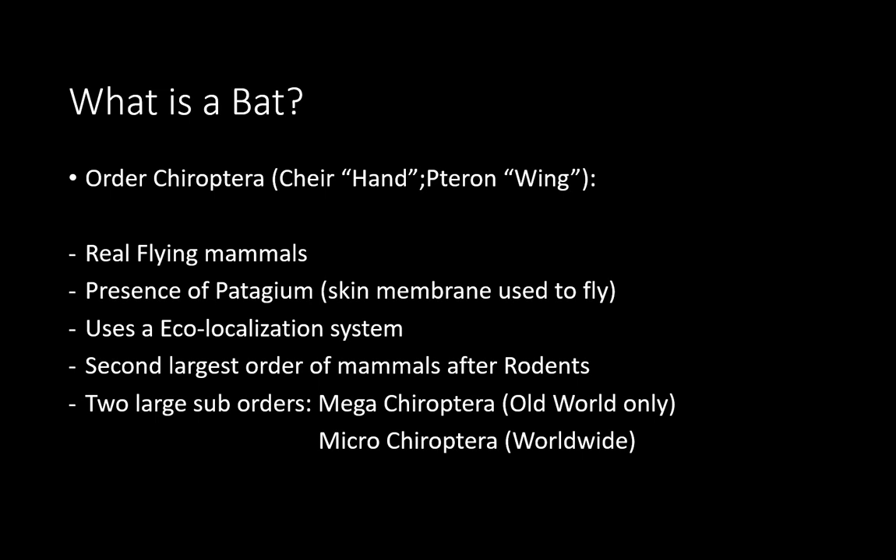Their main characteristic is the presence of a patagium, which is the name of that skin membrane used for flight. In bats it is usually between the fingers and from the arm to the side of their bodies. Many bats also have a membrane between the legs called the uropatagium. In the American continent, all species of bats use echolocation — a type of sonar where an animal produces a sound and uses the echo to determine what's in their way and how close or far objects are.